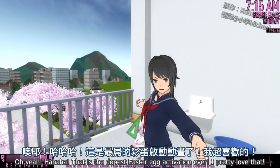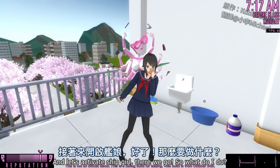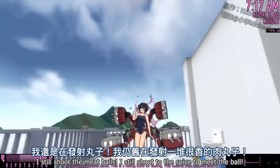That is the dopest Easter egg activation ever. I freaking love that — this is why it's my favorite, because I throw punches like this. That is so badass. And let's activate ship girl. There we go — I still shoot the meatballs, I still shoot the spicy meatball.